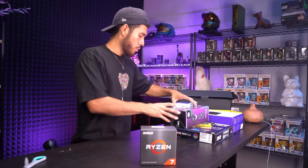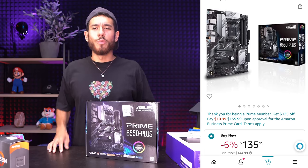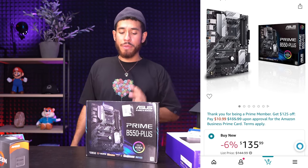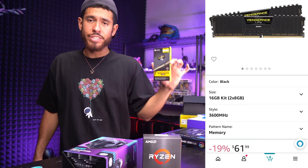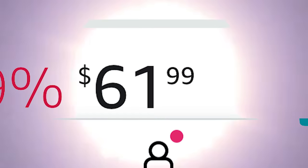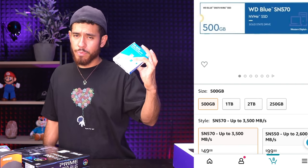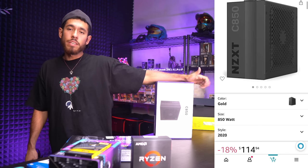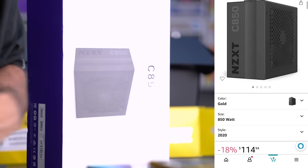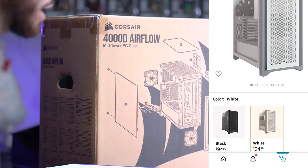The Ryzen 7 5800X doesn't come with a stock cooler, so we're using the classic Cooler Master Hyper 212. If you want better cooling, double the money, but this will satisfy you. We're putting our AMD processor in a B550 chipset motherboard — an ASUS Prime B550-Plus ATX form factor, paid $136. For RAM, Corsair Vengeance 16GB 3600MHz, around $60. Storage is a WD Blue 500GB M.2 SSD. For the PSU, the NZXT C850 — gold rated, fully modular.